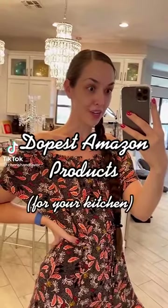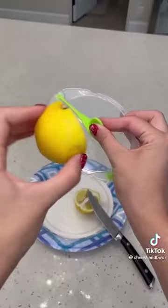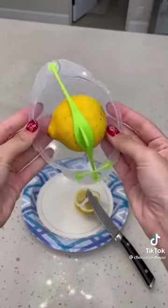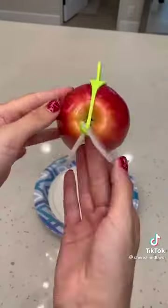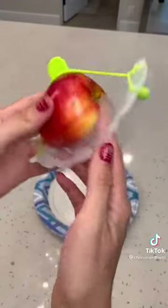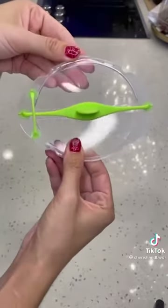Dopest Amazon products for your kitchen. This little weirdo is called the Sable, and it's made by a company called Dream Farm. I always have half pieces of fruit or slices that go bad, and this solves that problem. It works at a bunch of different angles and with a bunch of different fruits. Total game changer if you ask me.